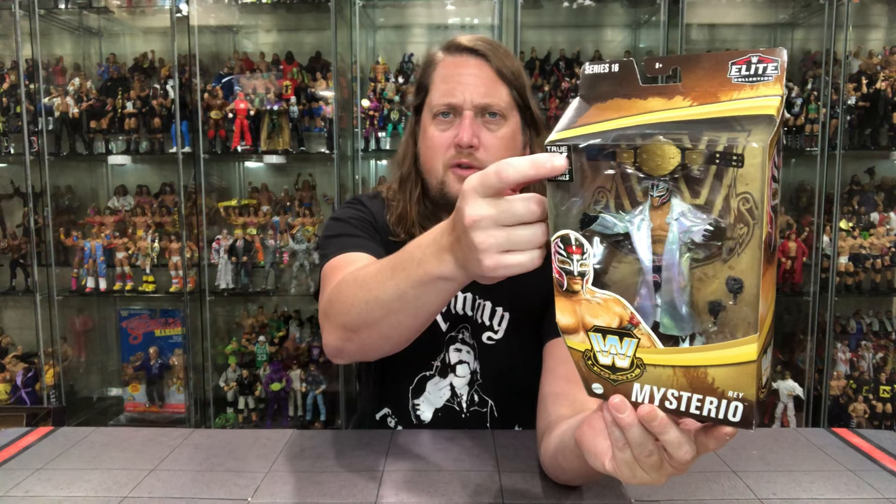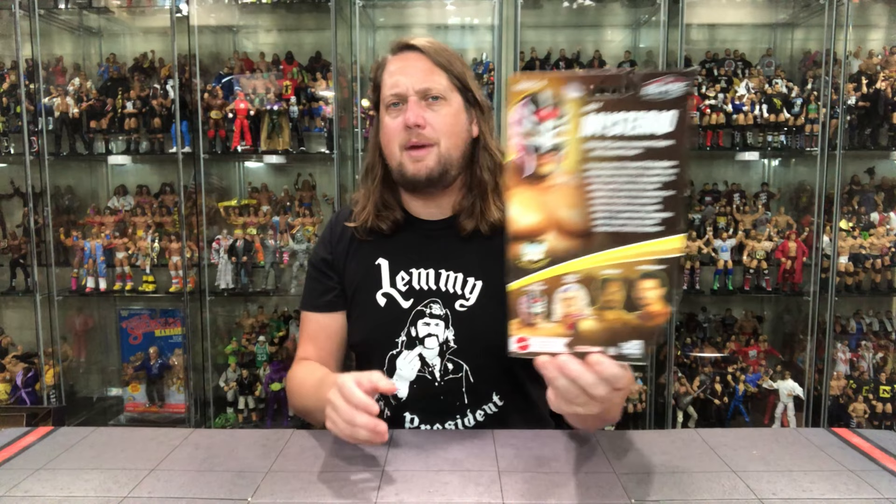We've got the True FX Legend 16 Elite packaging, of course Rey in the package with a glamour shot on the front — WWE Rey Mysterio — glamour shots on the sides too. On the back of the packaging we've got the cross-sell. We're going to unbox all of these on the channel and rank them at the end of the week. We're also going to unbox the Chase Molly Holly, so stay tuned for that video. You also get a glamour shot of Rey and the big blurb for him.